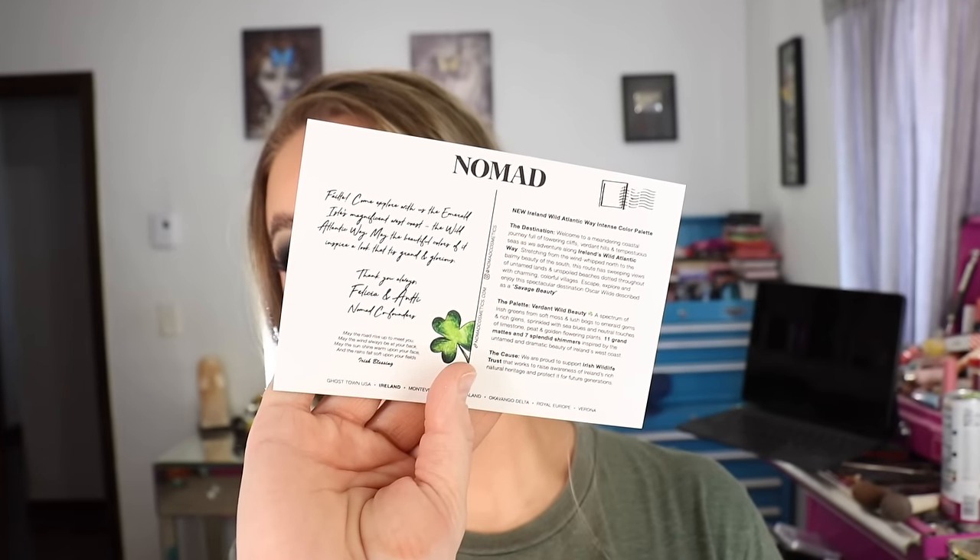Lastly I got a PR package from one of my favorite favorite indie brands — Nomad Cosmetics. They are launching the new Ireland Wild Atlantic Way eyeshadow palette, which is the palette I have on my eyes today. Each palette has its own postcard-style card inside which is super collectible. It says: New Ireland Wild Atlantic Way intense color palette. The destination: welcome to a meandering coastal journey full of towering cliffs, verdant hills, and tempestuous seas as we adventure along Ireland's Wild Atlantic Way.